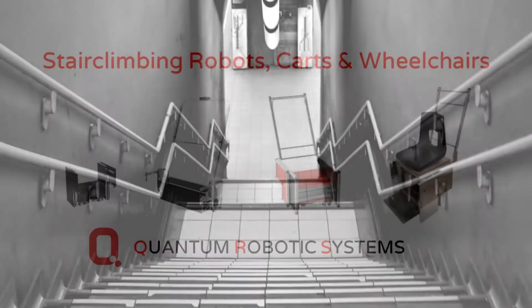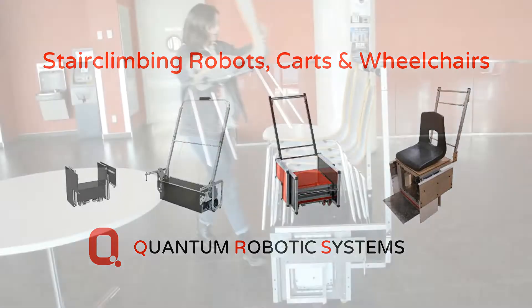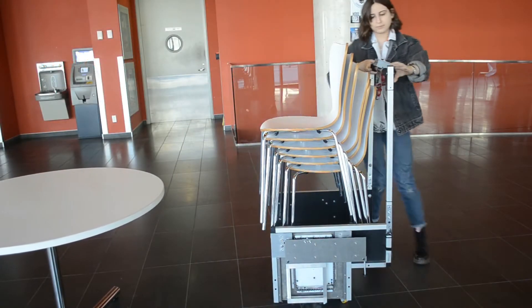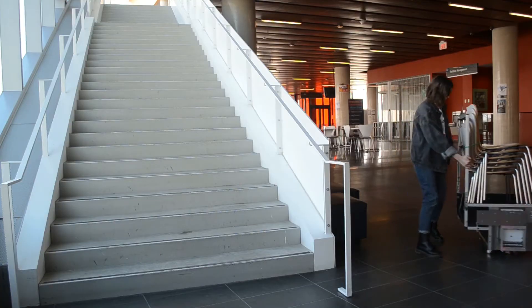To address this problem, Quantum Robotic Systems has developed and patented several assistive devices to help people carry things up and down stairs. This is Dolly, our material handling stair climber. It can be loaded and pushed like any other cart.